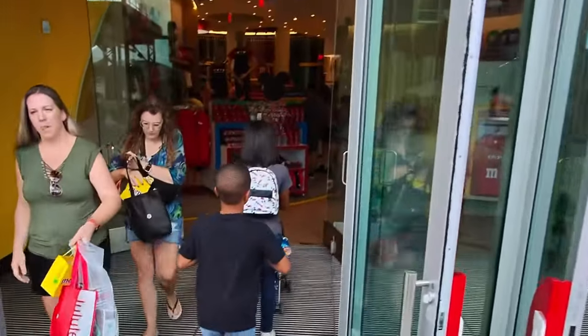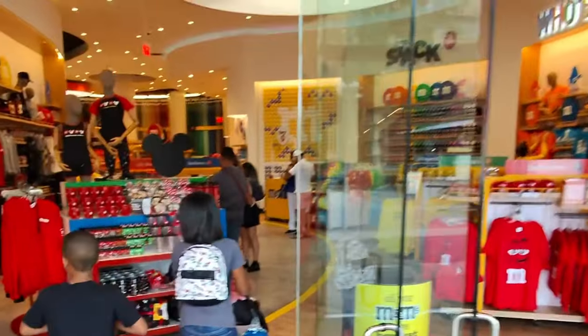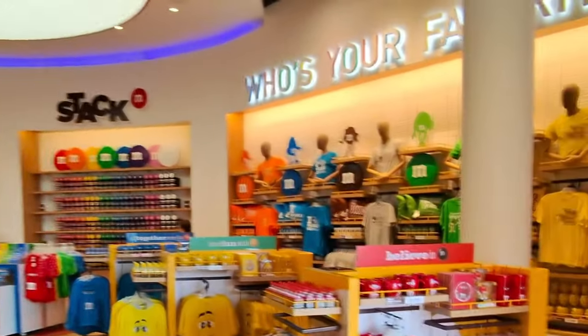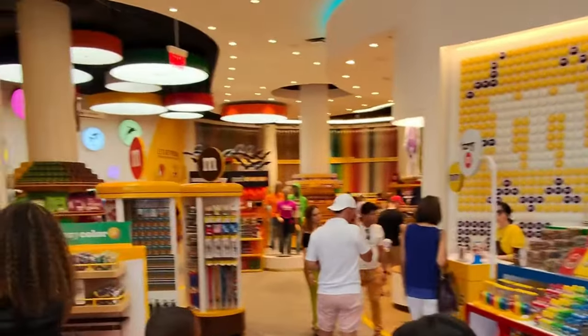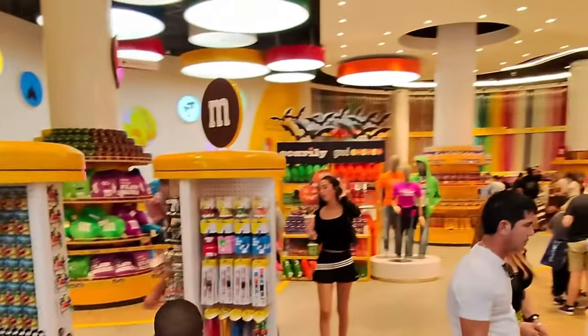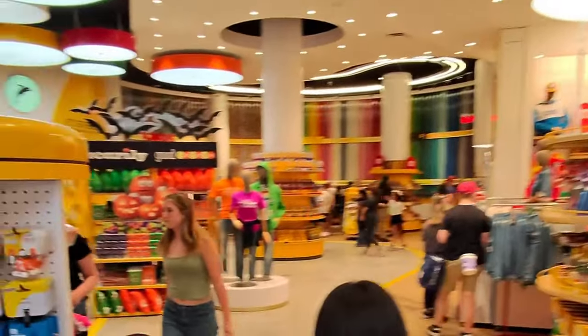I believe Meta and Ray-Ban have absolutely broken the barrier on smart glasses going forward, because these are not only light, they're fashionable, they serve a purpose - it's just technology. Why fight it? Come on over, the water is fine.